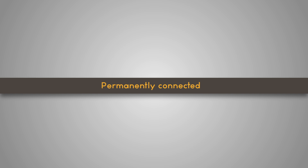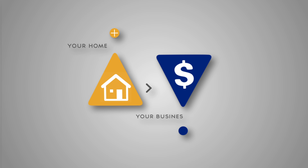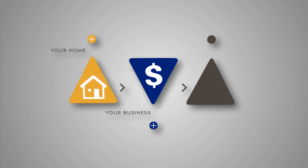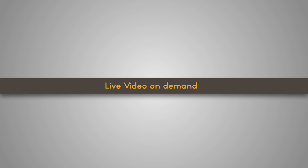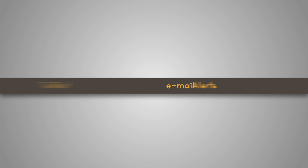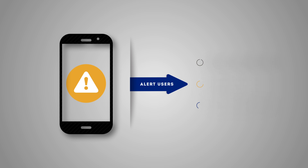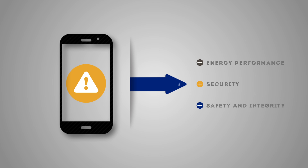Permanently connected. N-Control ensures users keep connected to their home and business while they are away through the use of a smartphone or any internet-connected device. Live video on demand. When users are on the go, they will always have access to inside and outside live video monitoring, personalized text and email alerts. N-Control will inform users of important incidents regarding energy performance, security, safety and integrity through instant email or text message alerts.